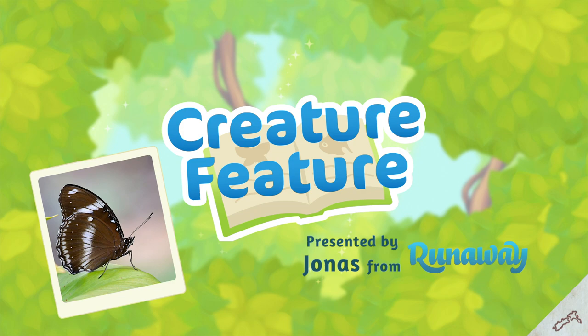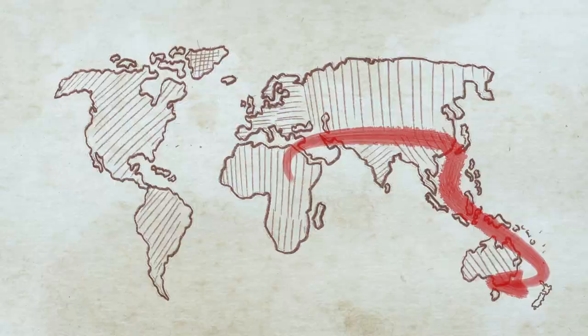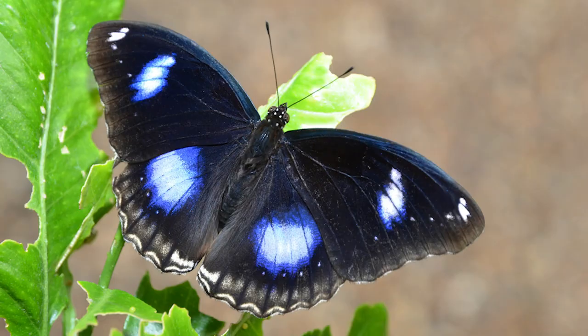Hey Flutter friends! This month we're exploring the Blue Moon Butterfly, the Creature of the Month. They're found from Africa all the way through Oceania and they're known by many names. Here in New Zealand we call them the Blue Moon because of the blue spots that you'll see on the male's wings.